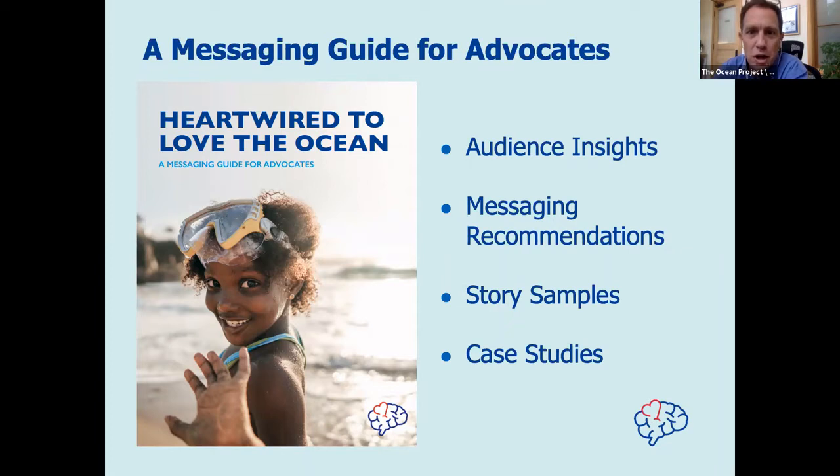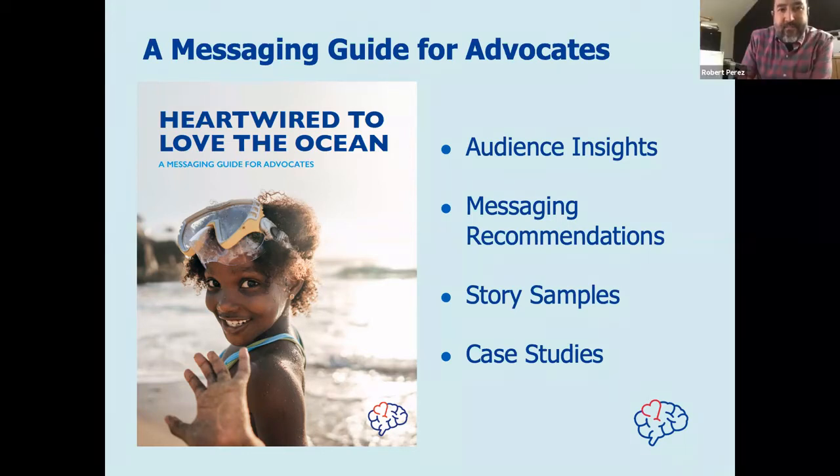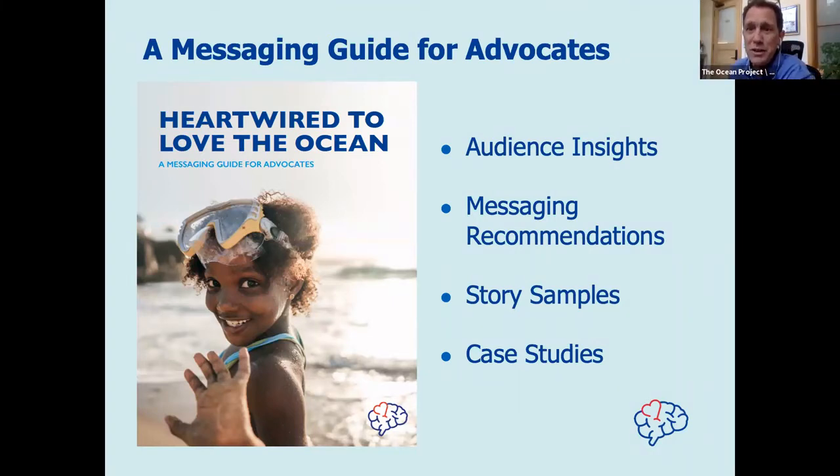It looks like we've got about half the people who are familiar with the report and about half who are pretty new to it. So that gives you a good sense of where our audience is in terms of this report. We're going to have some people who are a little familiar with it and also some getting new information today. Let me get out of the poll and transition over to you, Robert. Thank you very much for being here today.